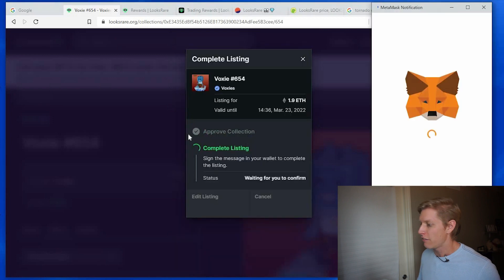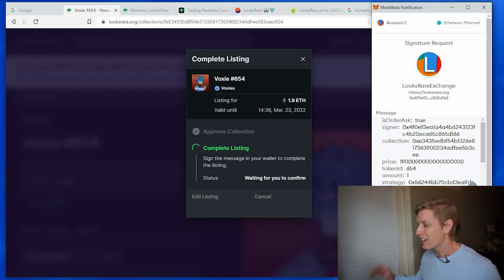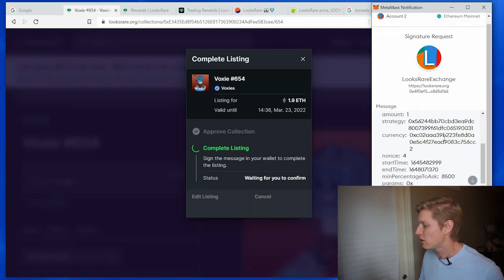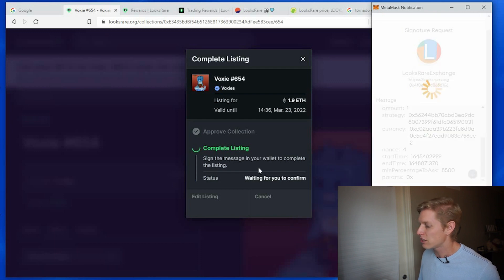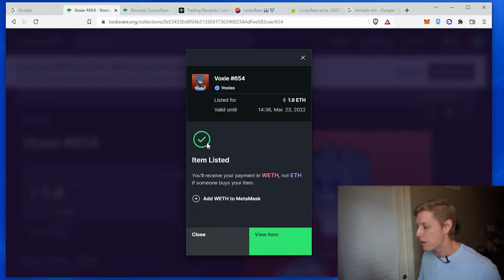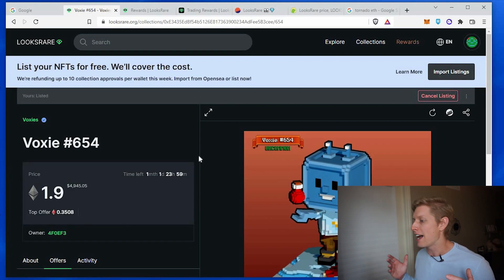So I'll list the item. If it's your first time listing, it'll make you approve the collection. I've already listed a Voxy before, so I don't have to do that. That is a very small gas fee. I'm going to click sign to complete my listing — and now my item is listed. If I sell this item, I will receive 1.9 Ethereum in WETH.